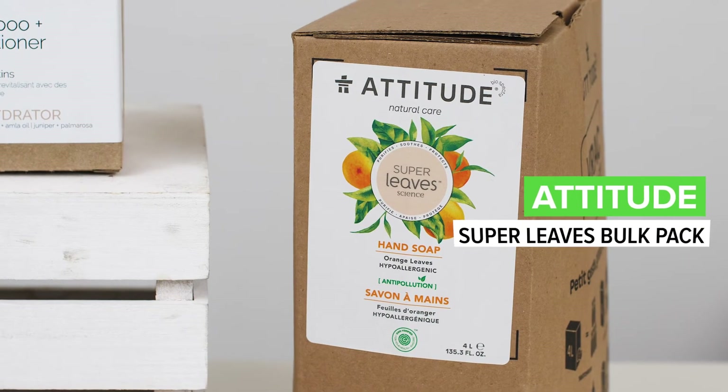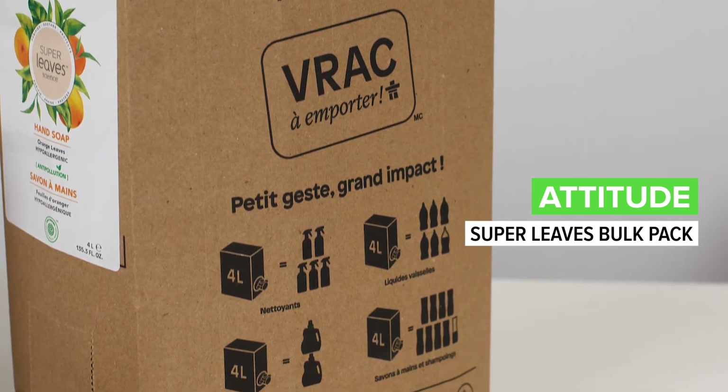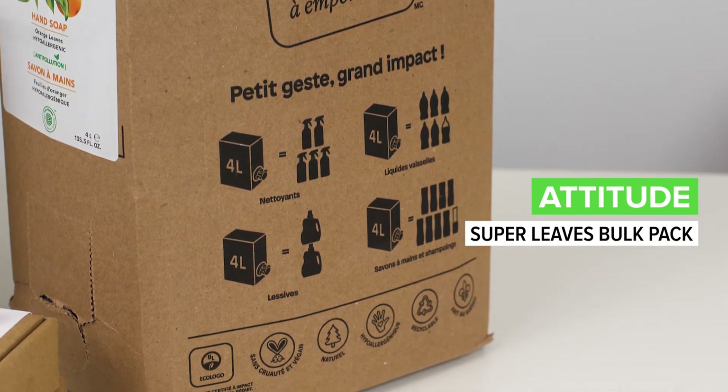Finally, another great way to help reduce waste is by looking at refills and buying in bulk. Attitude, a great Canadian brand that we love, has recently released all their refills — so you can get your shampoo, body wash, dish soap, laundry, all of that. That's another great item. That rounds up our picks for today.